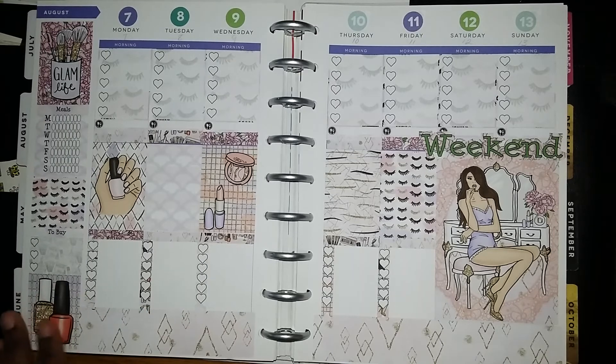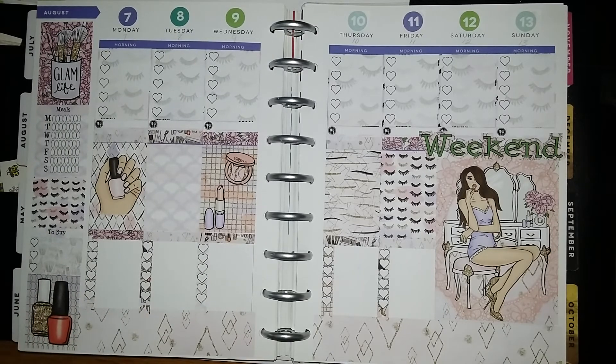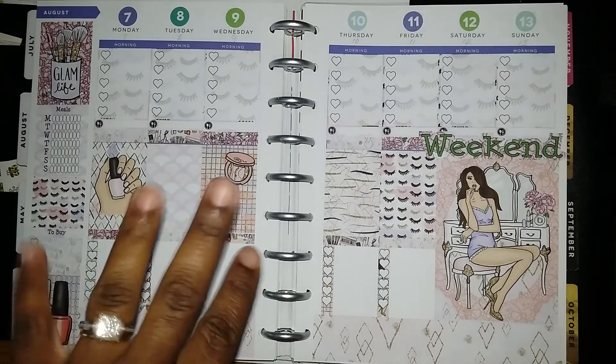So this is my layout for the week. I hope you like it. Before I go, please don't forget to check all the collaborators in this collaboration in the description box below. Make sure you go over and show them some planner love by liking, commenting, sharing, and subscribing. So until next time, thanks for watching. Be blessed.